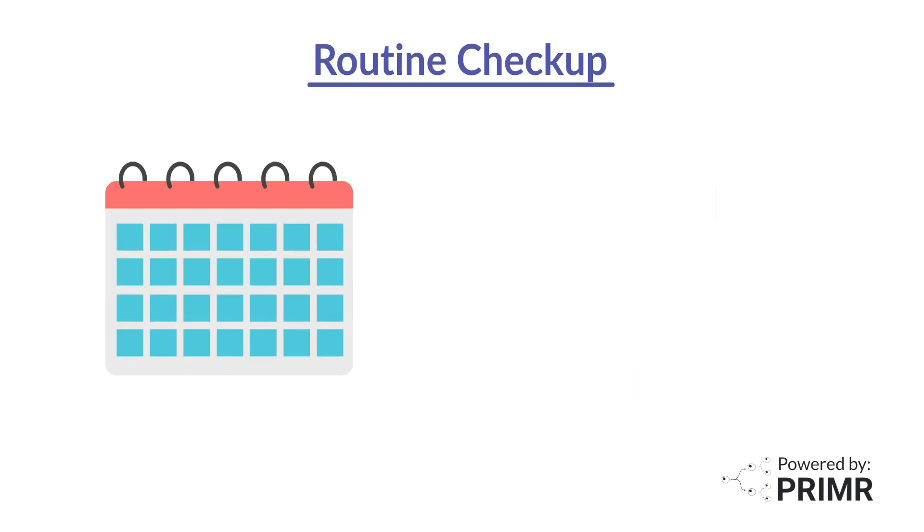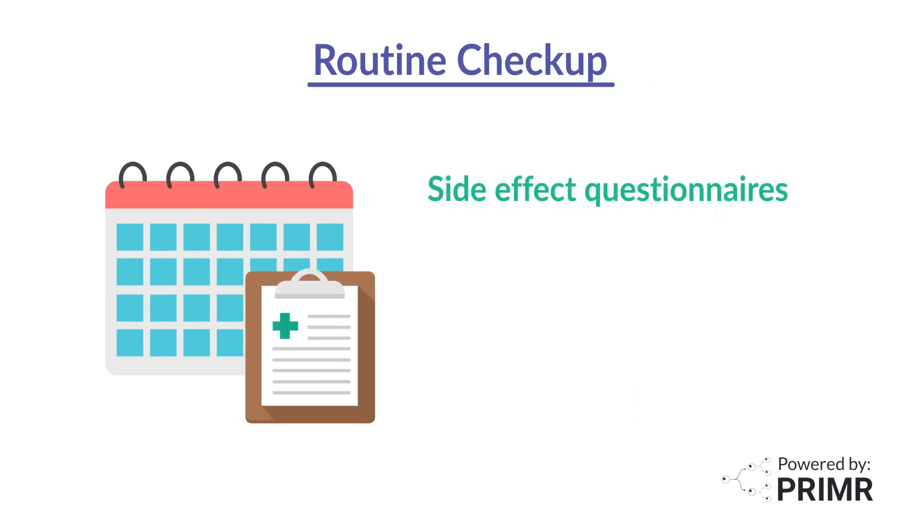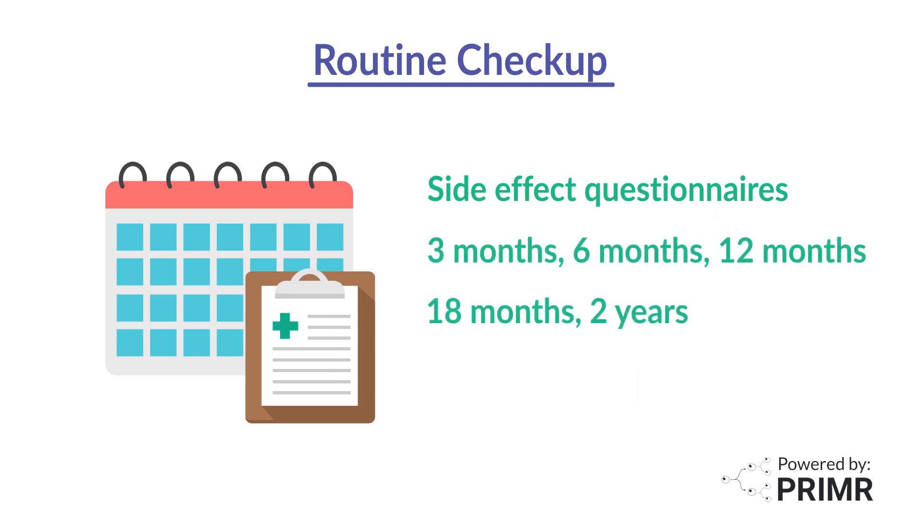You will see your doctor for routine checkups and, as part of this study, will be asked to complete side effect questionnaires at specific intervals after treatment: at three months, six months, 12 months, 18 months, and two years.